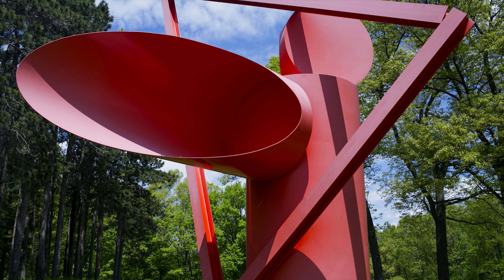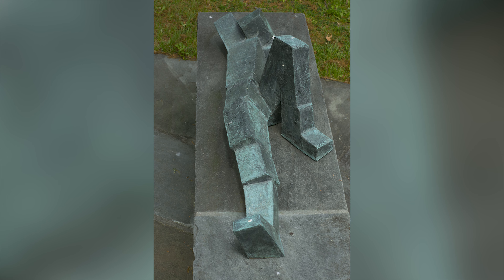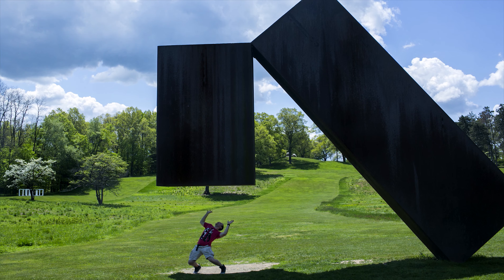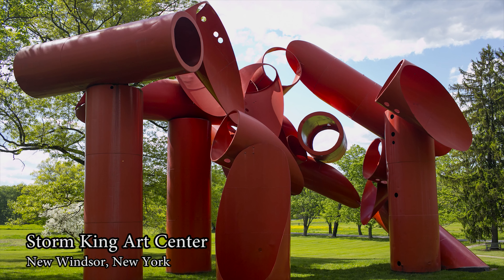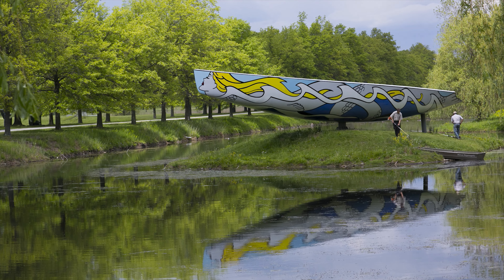Some of my favorite pieces within Storm King were Three Legged Buddha, Electric Kiss, Reclining Man, Broken Obelisk, and the Gravity Defying Suspended. Storm King Art Center is a great place to both do some hiking and take in some art. Make sure to stop by for a great experience.